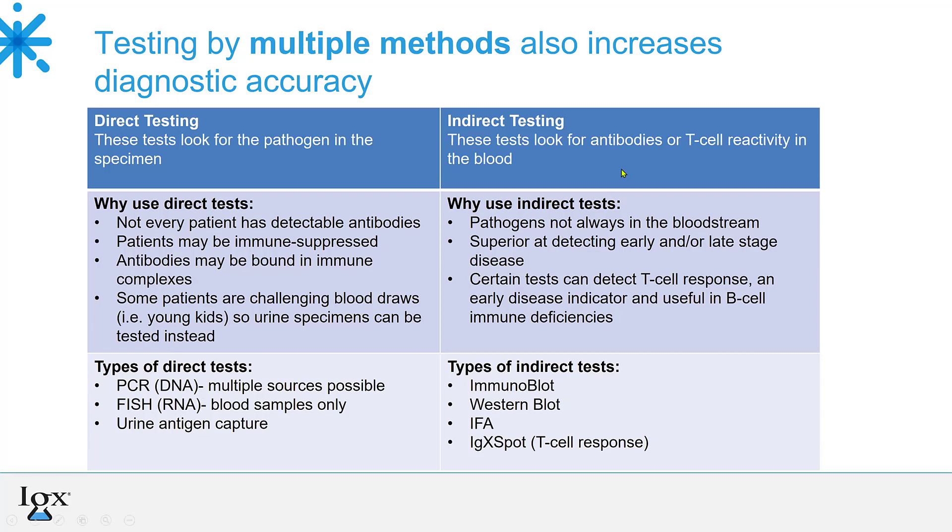With indirect tests, that could be a B-cell-based test like an immunoblot, or a T-cell-based test like the IGX spot using ELISpot technology. The pathogens are not always found in the bloodstream — Lyme Borrelia transits through blood but only usually late in the afternoon and not every day of the week. Bartonella is tricky — stuck in biofilm, in tissues, or embedded within red cells — so it may have to be detected indirectly via antibody or T-cell testing. Doing a combination of direct and indirect tests, B-cell and T-cell tests, can not only help identify pathogens but also give background information on the health of the patient's immune system.